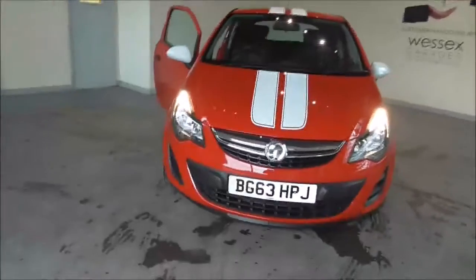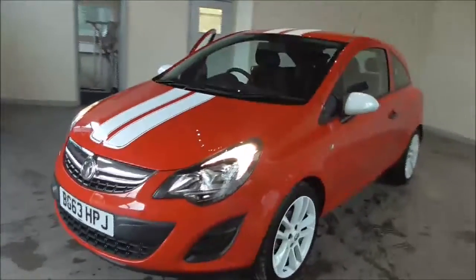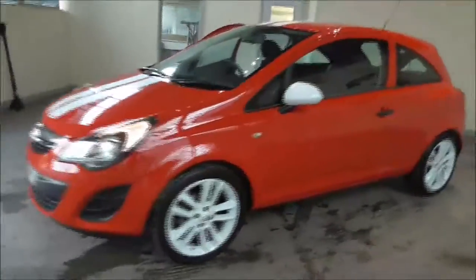Hello and welcome to Wessex Garages in Gloucester. Today I'm showing you around a 2013 Vauxhall Corsa Sting. It's a 1.2 litre petrol manual.